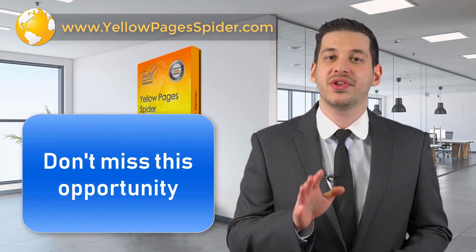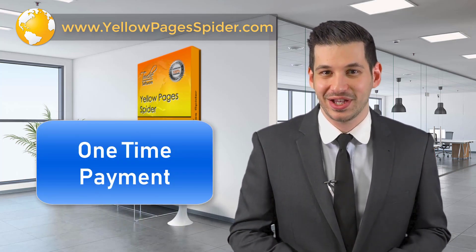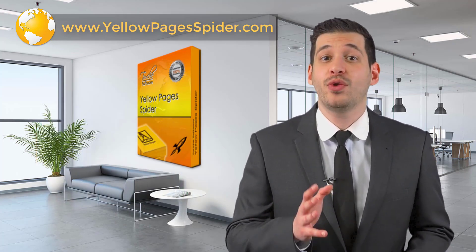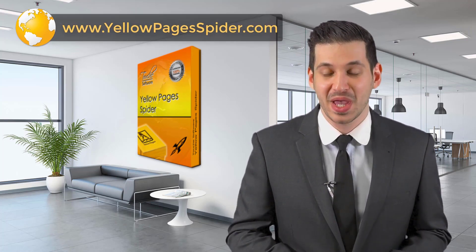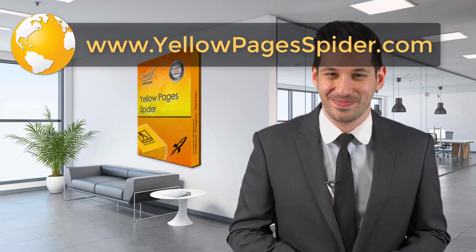Don't miss this opportunity to get a copy of this product with one single payment. You will receive by email a package with the download link and one full license that you can use to activate the software on two different computers. Visit www.yellowpagerspider.com.